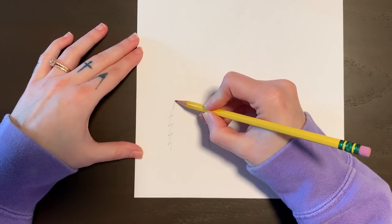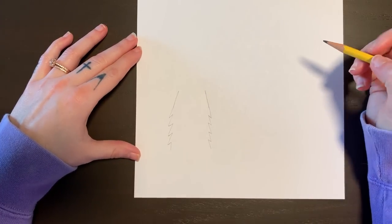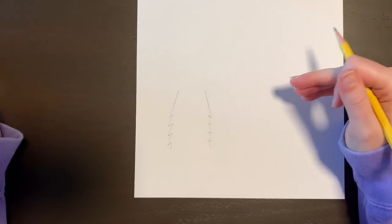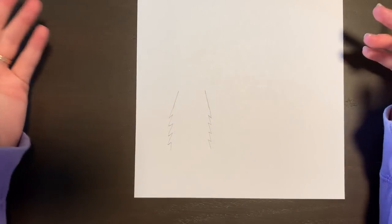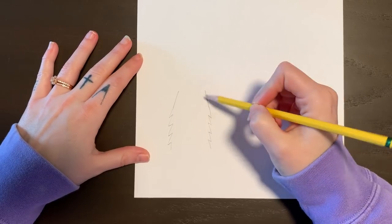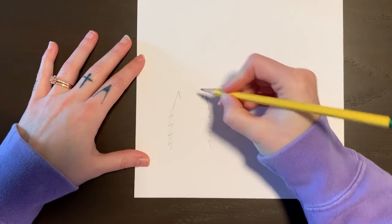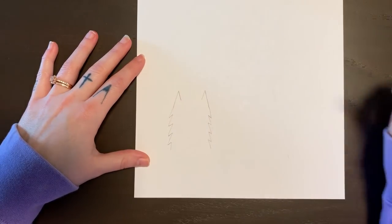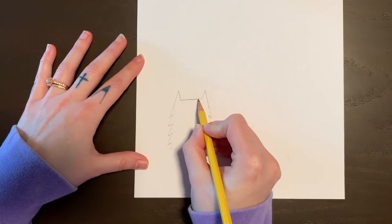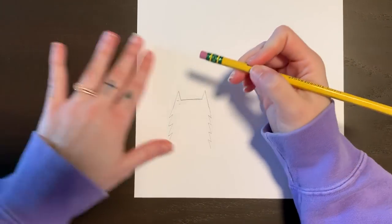Then we're going to do a diagonal line going up, and a diagonal line going up. Remember, if you are someone that likes to go a little bit slower with your drawings, you can always pause these videos or rewind them if you need to — that's one thing that's great about doing school online. Now we have those two diagonal lines, and we want to do another diagonal line that's shorter on each side — we're making his little ears. Then we're going to connect those with a horizontal line.